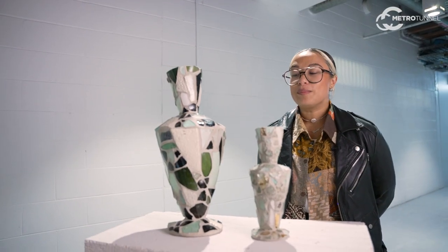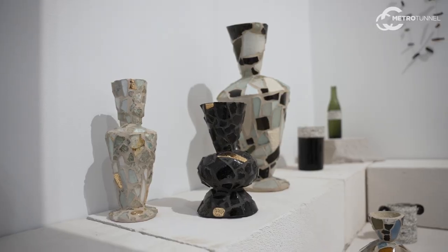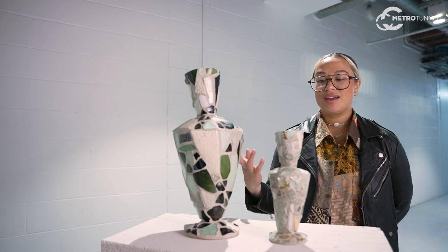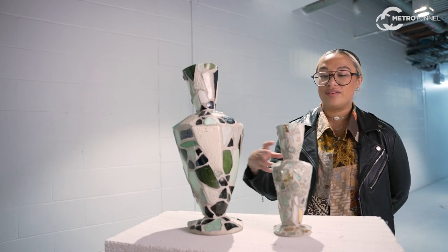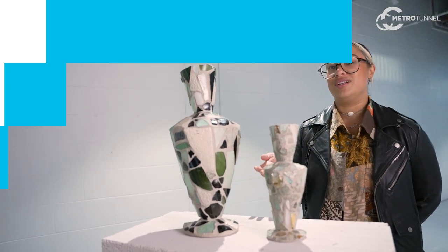I hope that people will look at these and find the beauty that all of us have found in something that perhaps would have been named as rubbish, and in the way they sort of come back together to become something that could be treasured — something of beauty.